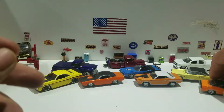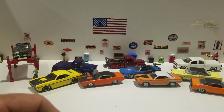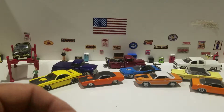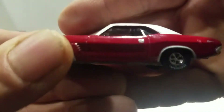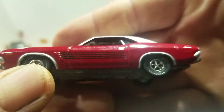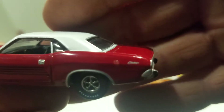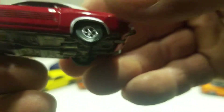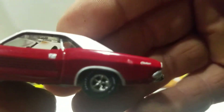The last one we're going to look at is a 1972 Dodge Challenger from Auto World in red. You got the black stripes painted on the side, the door handles painted. It says Challenger in the rear. I can see a little paint flaw there.